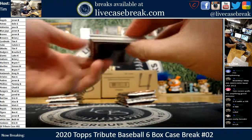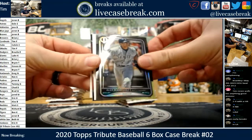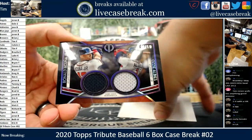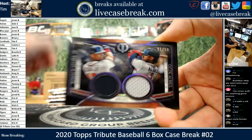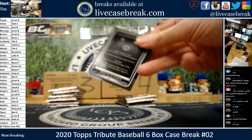Box five. Base cards. Jackie Robinson and A-Rod. Acuna — all beefs, that's pretty sweet. Game used, navy and gray.